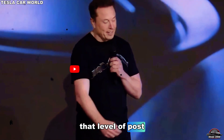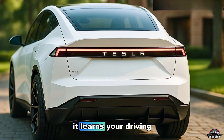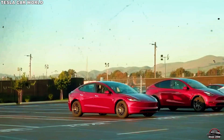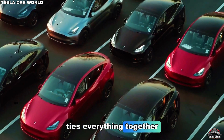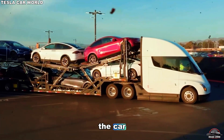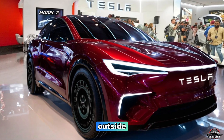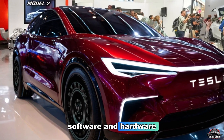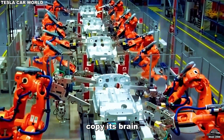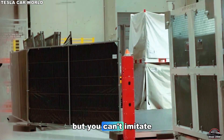In a sense, the Model 2 isn't just a car — it's a living product. It learns your driving habits, adjusts to your environment, and adapts through data from millions of Tesla vehicles worldwide. Tesla's ecosystem ties everything together: your home's Powerwall, solar panels, and the Tesla app all integrate seamlessly with the car. You can monitor battery health, optimize charging for the cheapest grid hours, or pre-cool your cabin before you even step outside. This tight link between software and hardware is Tesla's ultimate weapon — because while competitors try to copy Tesla's look or features, none can copy its brain. You can imitate the car, but you can't imitate the code.